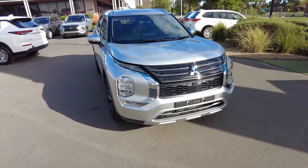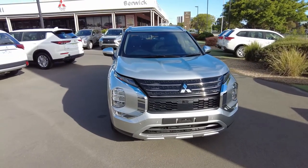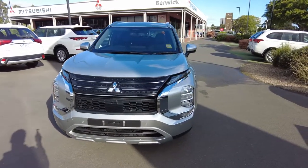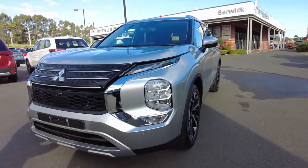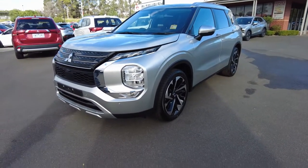This is just two above the base range. You do have your ES in 5-seater and 7-seater options. LS and above is all 7-seater, which is above the ES. After that you have the Aspire, which is this particular model, and then on top of the range you have the Exceed and then the Exceed Tourer, which is a new addition to the family.